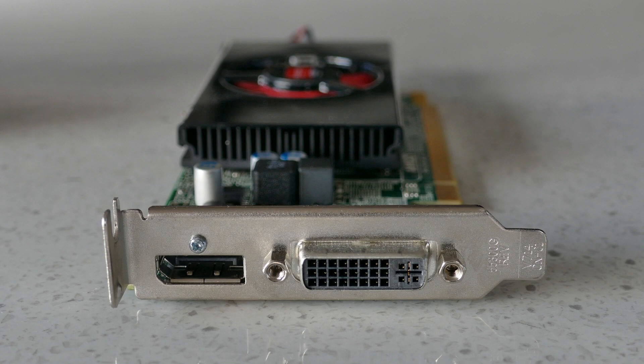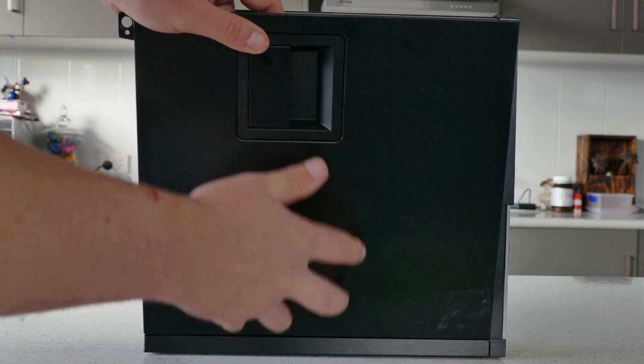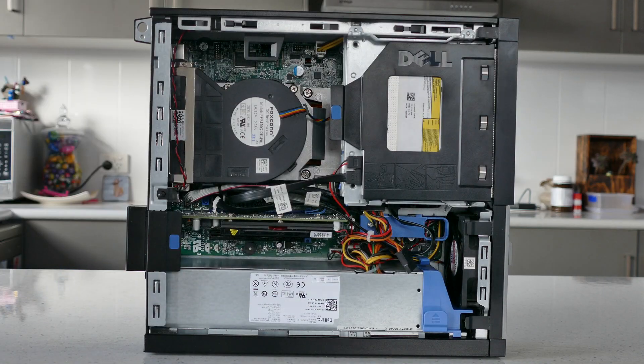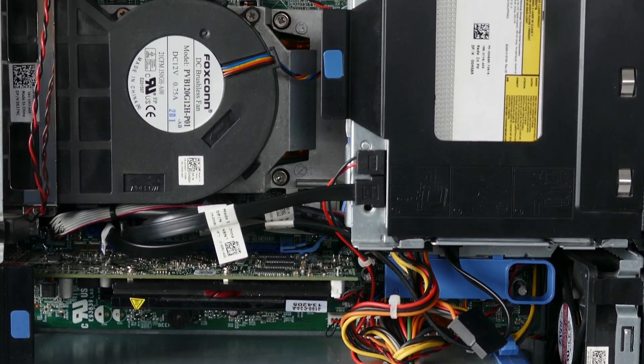This card is a single slot and oddly enough for its display IO has a DVI and DisplayPort 1.2 — no HDMI to be seen, so a media PC was out of the question. Seeing this GPU, I wondered how far low profile GPUs have advanced over the past five years since this card's release in 2013, but first let's benchmark the system to get a reference.